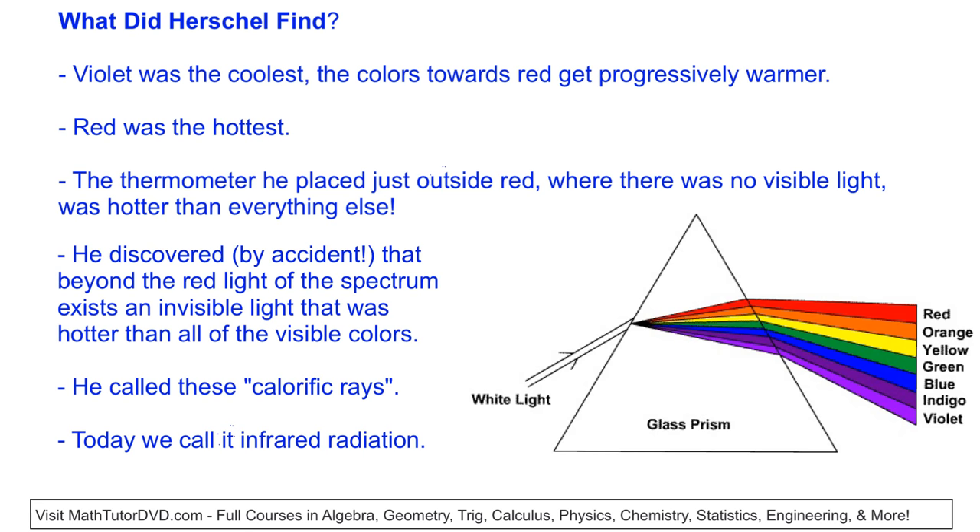Interestingly, by complete accident, he had the other two thermometers outside of the visible spectrum. What he noticed was actually amazing: when he placed the thermometer just outside of the red part of the spectrum — where there is no rainbow, no visible light — that thermometer was actually hotter than all of the other colors in the experiment. He had a thermometer not even on any of the colors at all, and it was reading hotter than everything else. So he discovered by complete accident that beyond the red light of the visible spectrum exists an invisible light that was hotter than all of the visible colors.